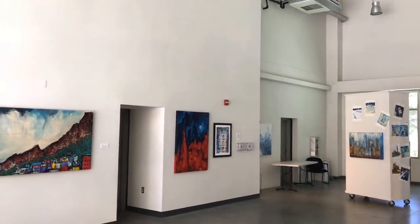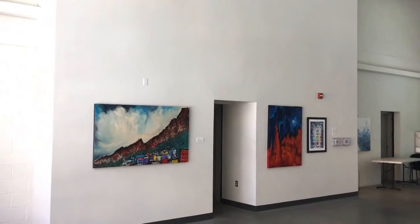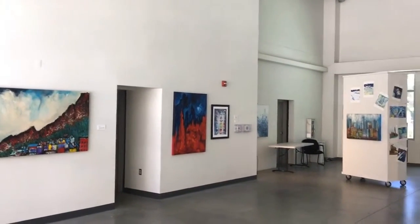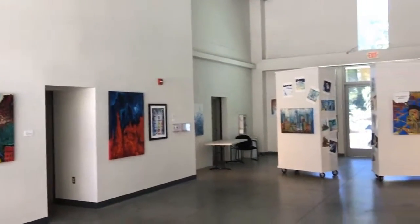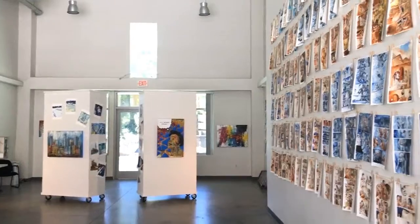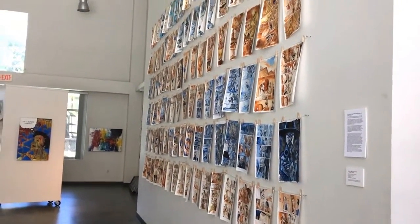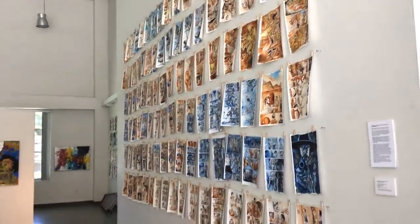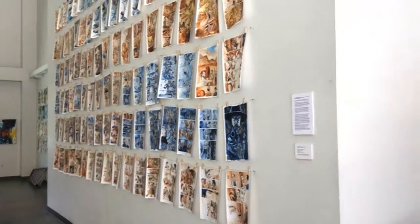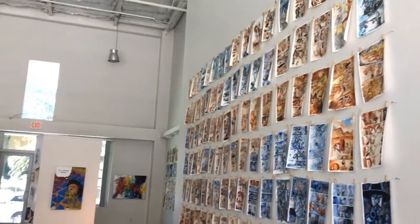Hello everybody, welcome to the Art of Comics. This is the Wave Art Gallery here in Ventura, California. I'm Andre Salazar, your host, and I just hung up my first gallery show. I'm going to walk you guys through some of this for those of you who cannot come to the show. It's about 98% done — I have about another week to maybe make a few changes, but I just finished it.